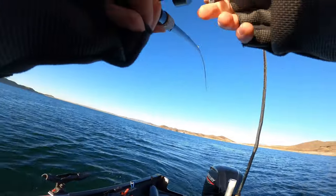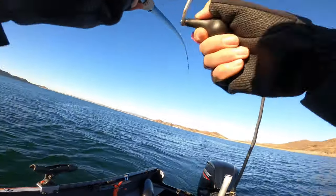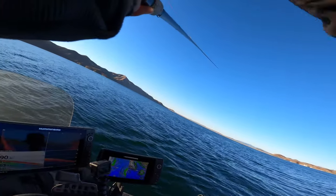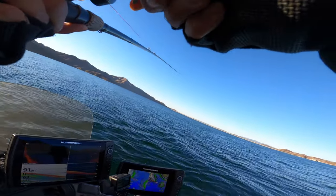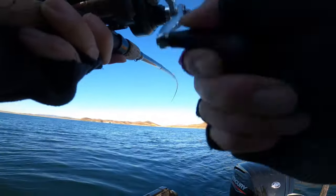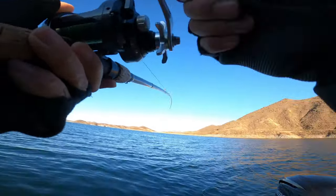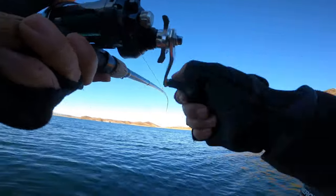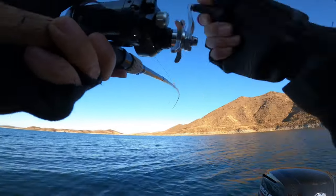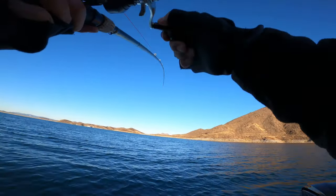Got one! I marked a bunch of fish along this little shoreline right here along this bank, coming across a couple of points. This guy was eight colors down, 40 feet down. This is a small one — these are all small ones that I marked.